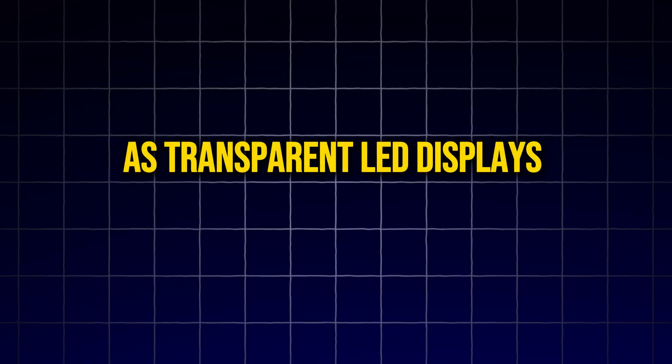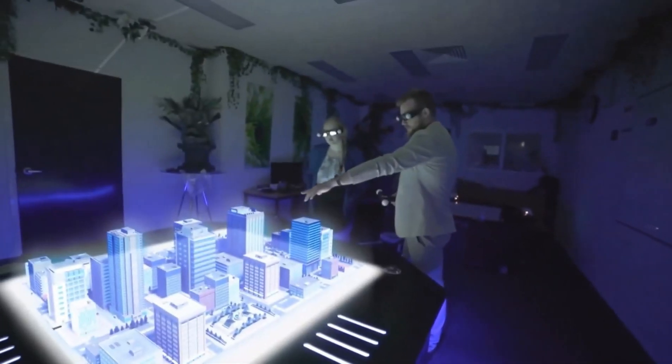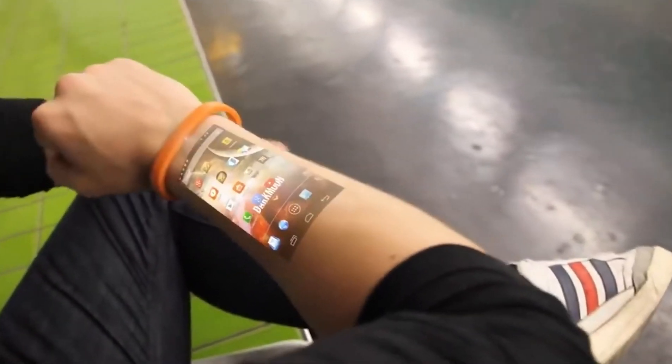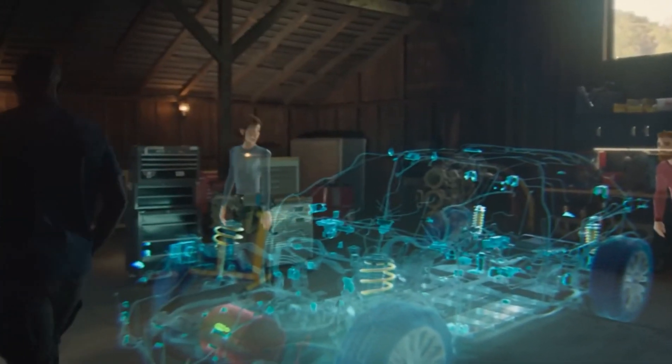As transparent LED displays become slimmer and head-mounted light field systems improve, the boundaries of what holography can achieve will continue to expand. This progress could lead to increasingly immersive and interactive experiences, further blurring the line between digital and physical worlds.